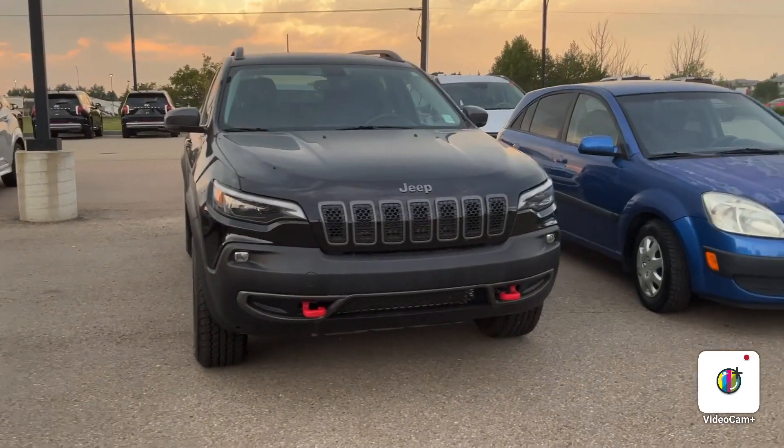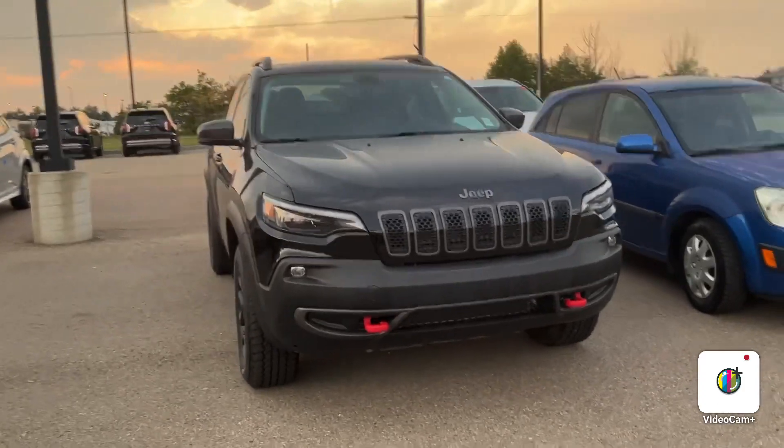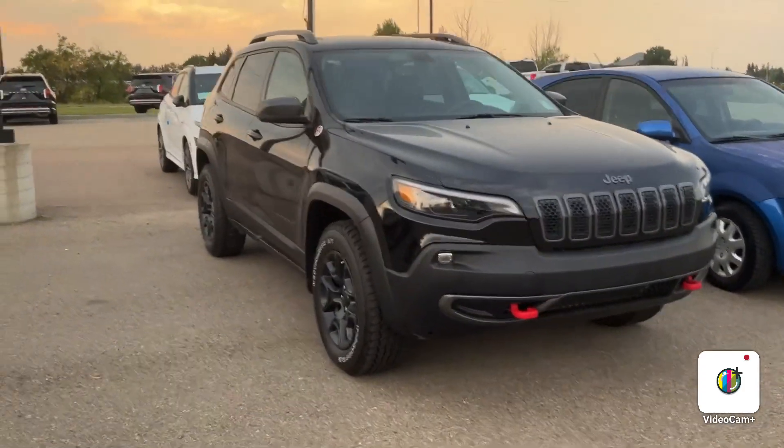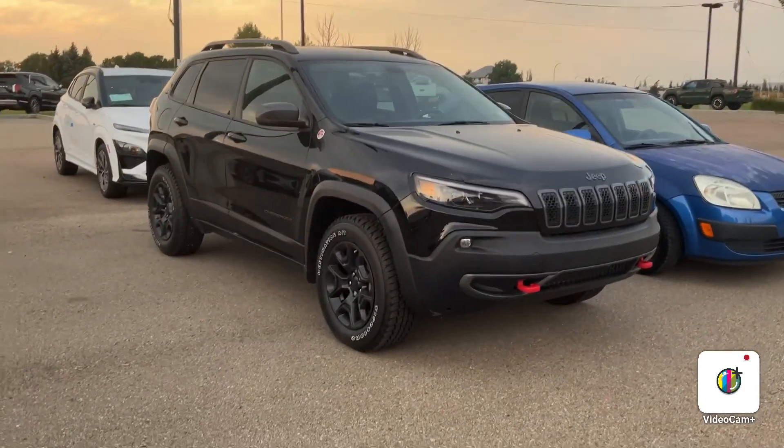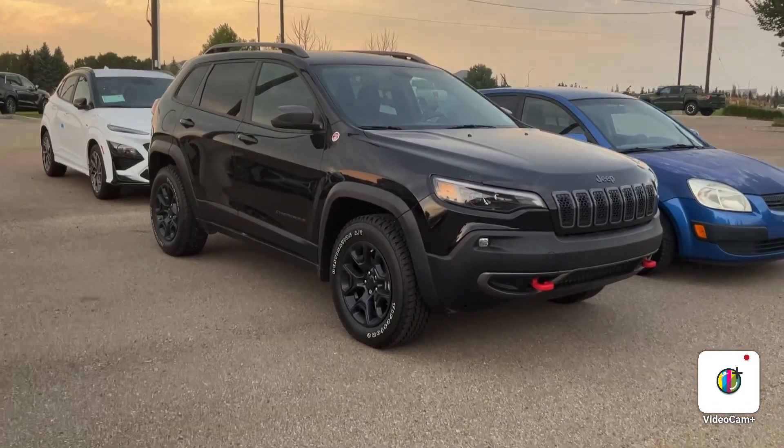Kristen, how's it going? This is River City Honda here, and I did want to show you this beautiful 2020 Jeep Cherokee Trailhawk. It is definitely appealing on the eyes no matter what angle you look at it, and I just want to give you a few reasons on why I think this is going to be the right vehicle for you.